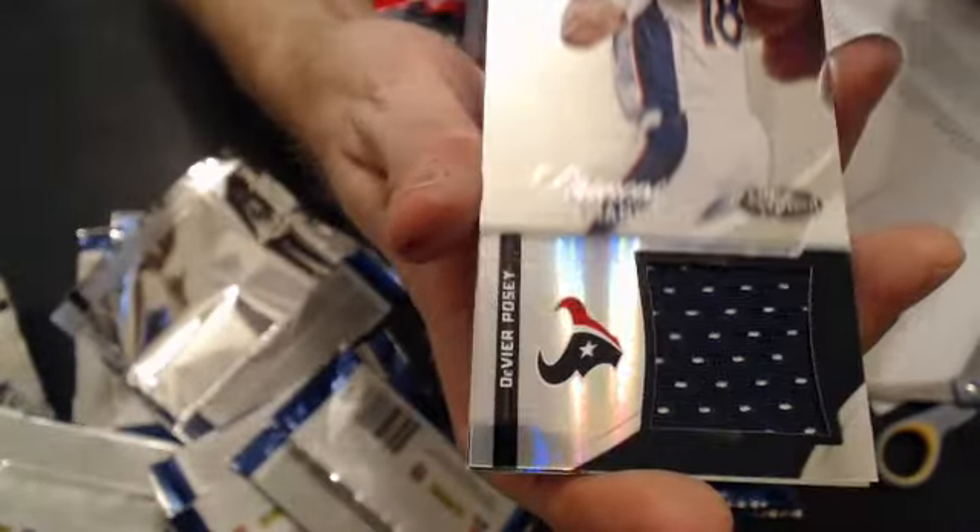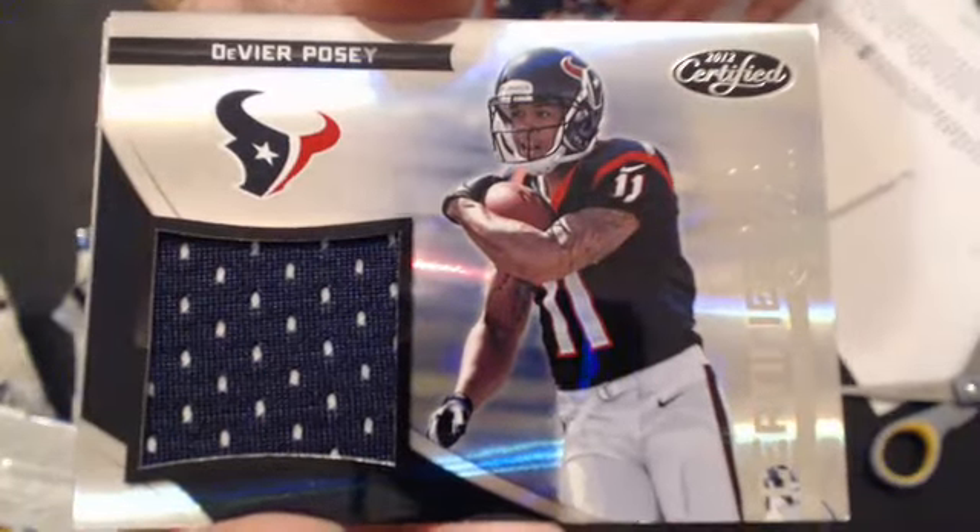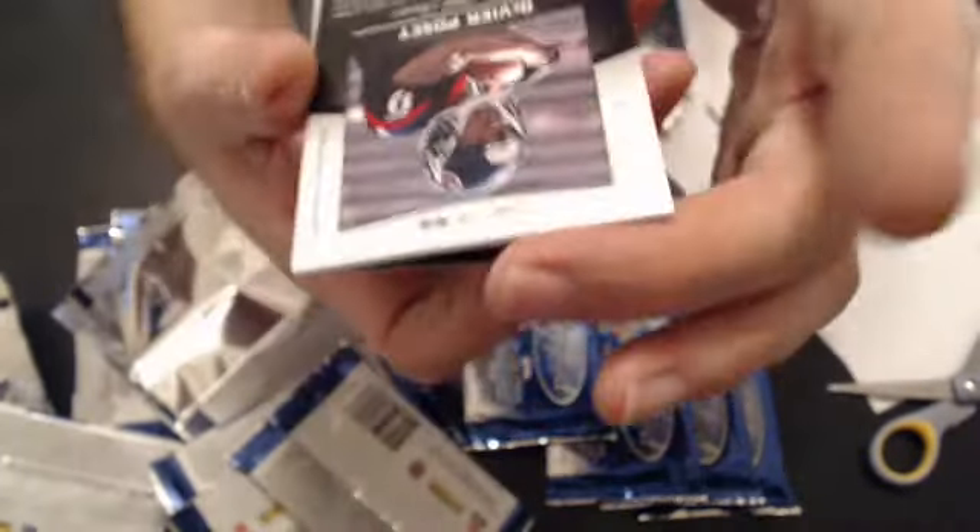Next hit — a DeAndre Posey jersey. We have to go to Arena. $2.99. Couple base.